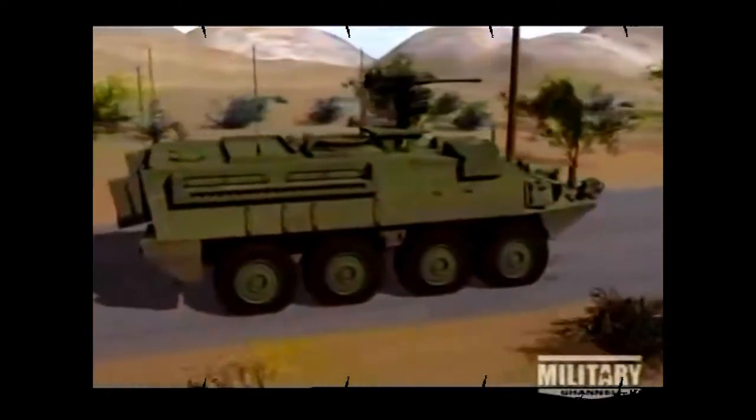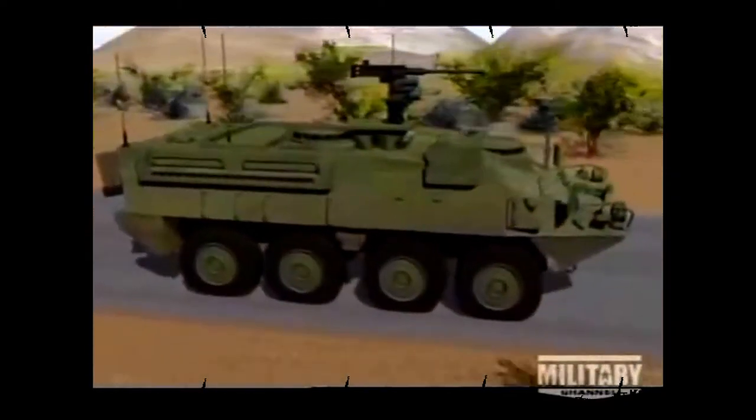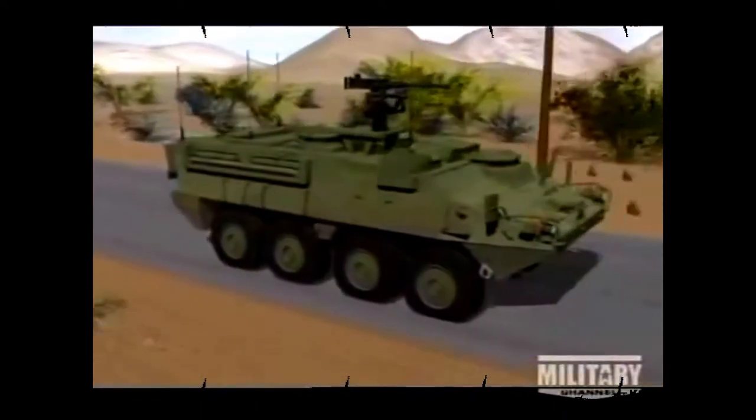Tires allow the vehicles to run more smoothly than track. A Stryker's tires are designed to keep rolling even when flat. The Stryker's tires are lined with hard rubber inner tubes, known as the run-flat system. In the event that a tire blows out, the vehicle can continue rolling on the hard rubber tubes within. This system enables Strykers to reach speeds of up to 50 miles per hour on eight flat tires.